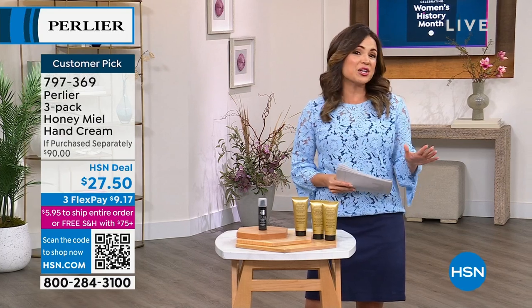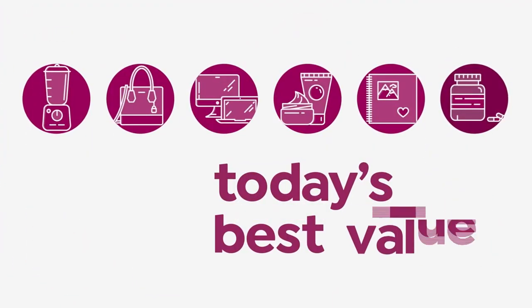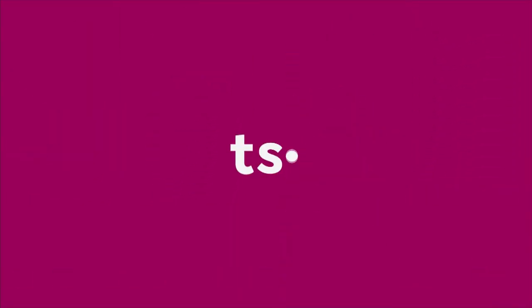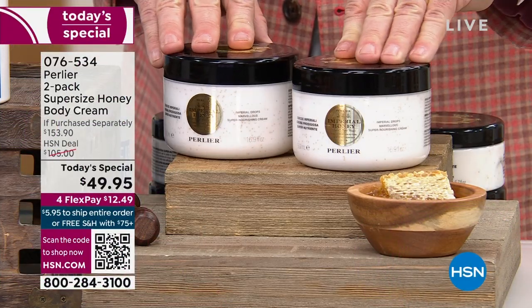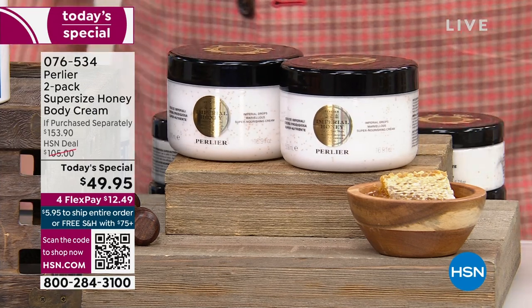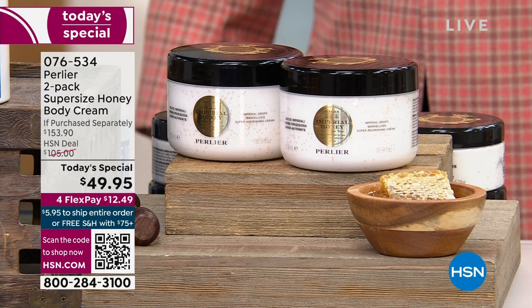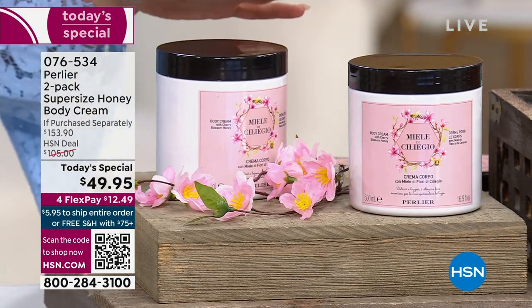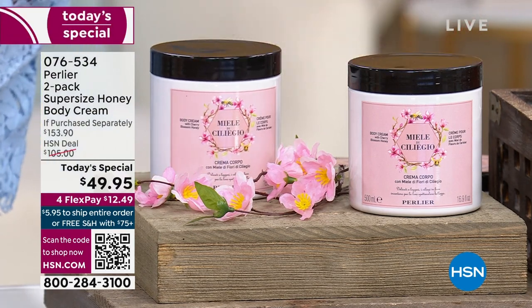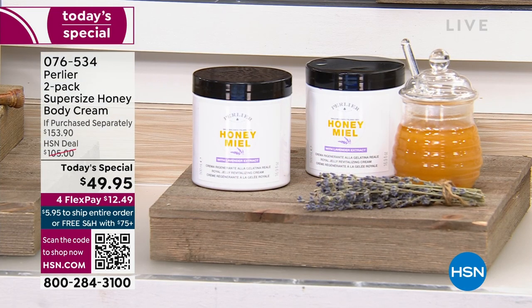Before we get to those, let's talk about our best value of the day from Perlier. We have less than half our quantity left of these super-sized Honey Body Creams. When is a body cream not a body cream? When it is packed with organic Italian honey, royal jelly, butters, and extracts — when it can do things for your skin that no other body creams can do. It is the most luxurious treatment for your body. The scents are incredible and we've already sold out of some. The value is out of this world.